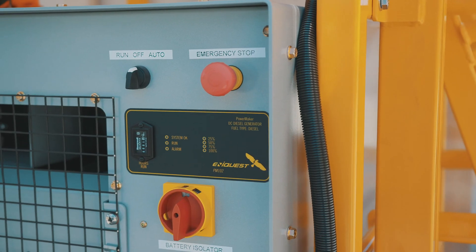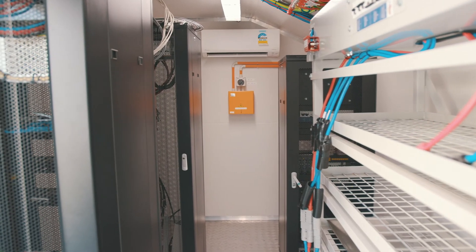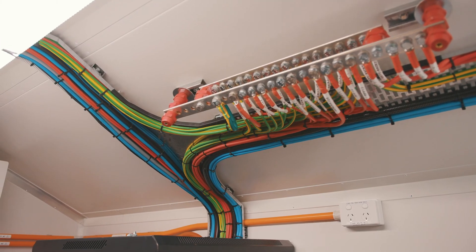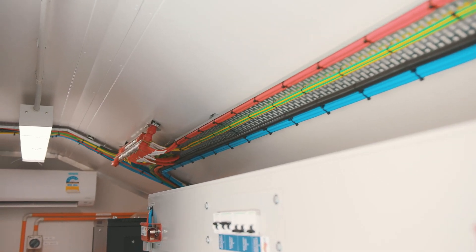Including an air-conditioned insulated shelter to keep your equipment environmentally controlled, the entire solution is fully monitored with onboard safety systems and back-to-base alerts.